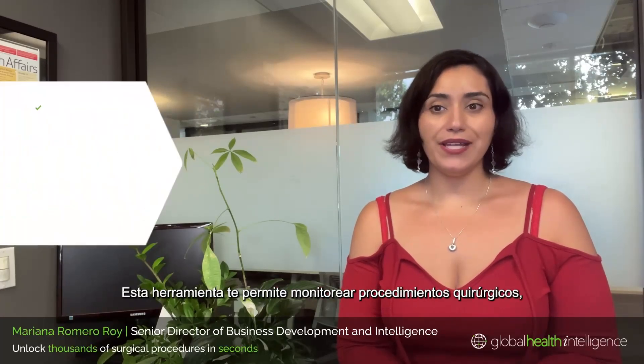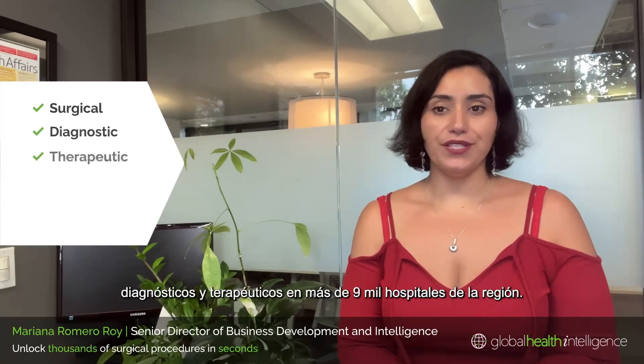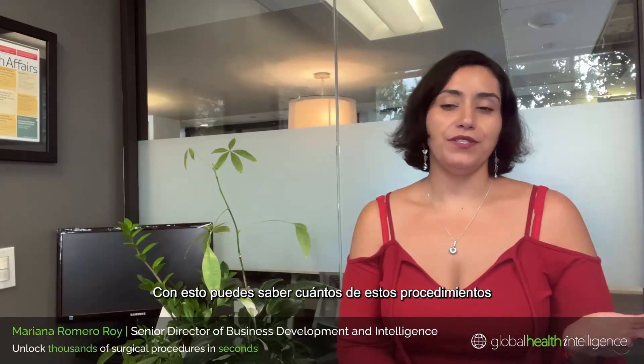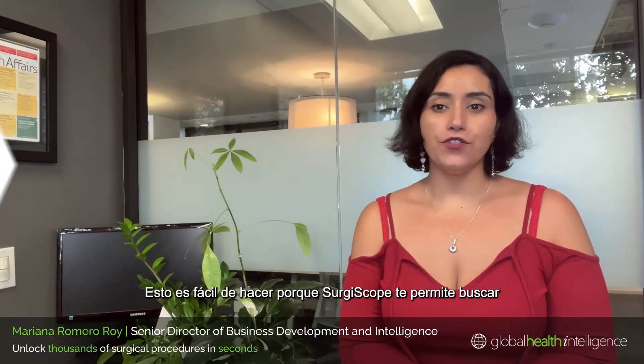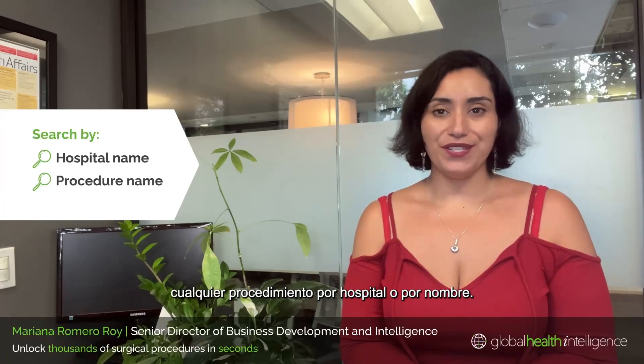This tool lets you track surgical, diagnostic, and therapeutic procedures in over 9,000 hospitals in the region. This means that now you can know how many of these procedures are being conducted and where, because SergiScope lets you search for any procedure you want by hospital or by procedure name.